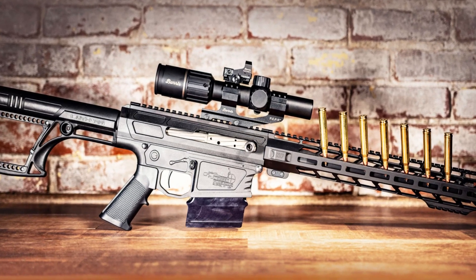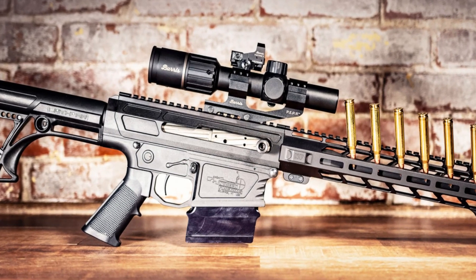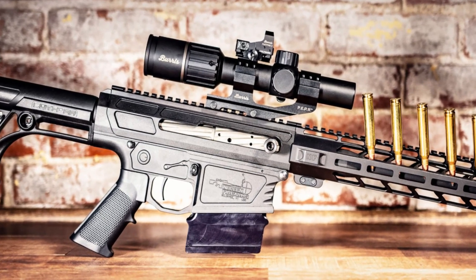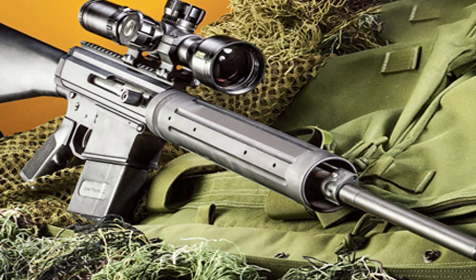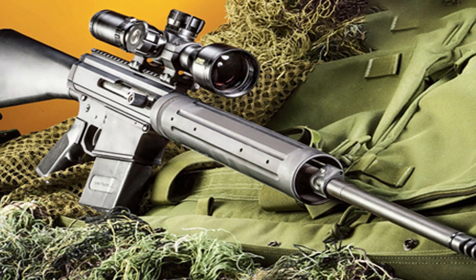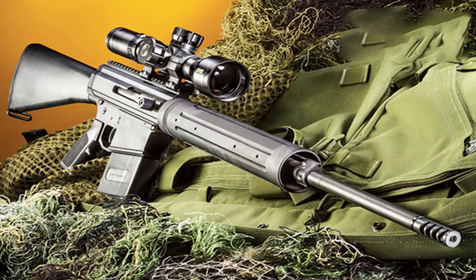The rifle features a durable construction with a free-floating barrel for precision shooting. Its adjustable gas system allows you to fine-tune the rifle's performance for different loads and shooting conditions. The BN36 comes with a detachable magazine for quick and easy reloading, and a Picatinny rail for mounting optics and accessories.